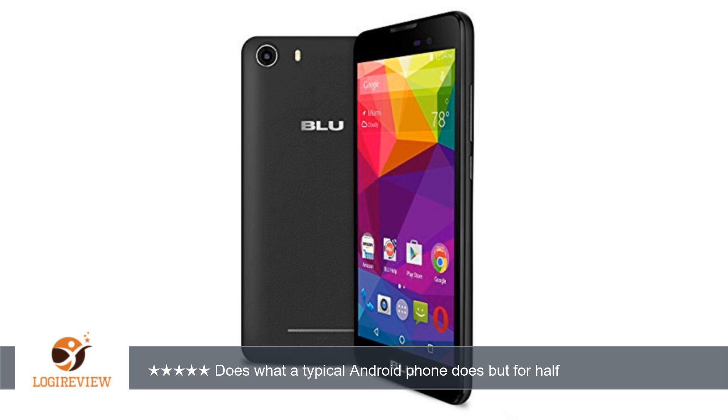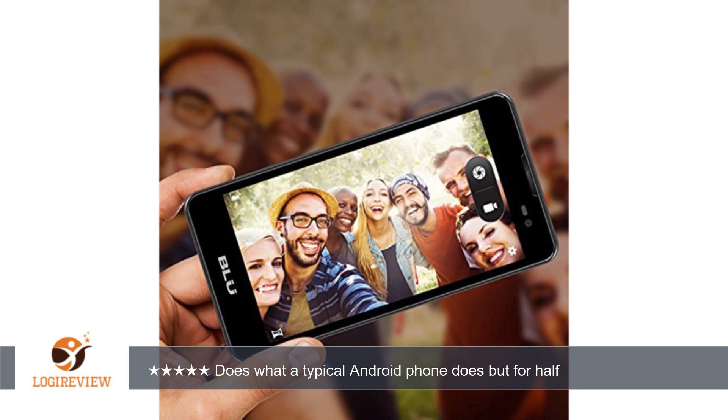The back cover had a great texture, almost imitating leather with a rubber feel to it. I purchased the phone in the color white — it was a nice, pure white, very clean. So I also bought a case to protect not just the phone itself but the color, so that it wouldn't dull over time.